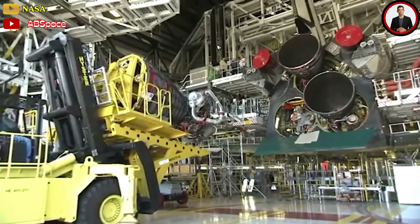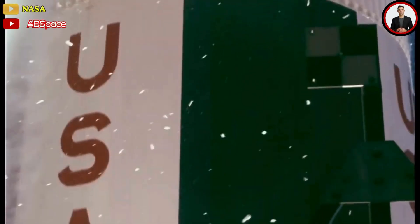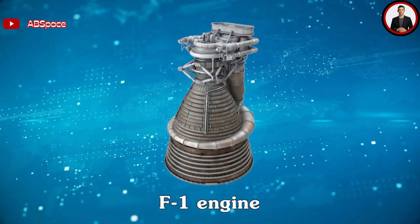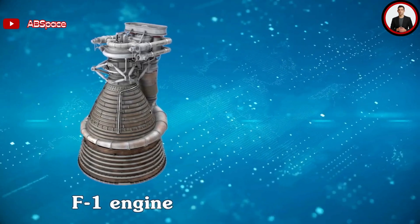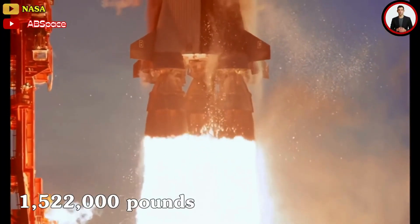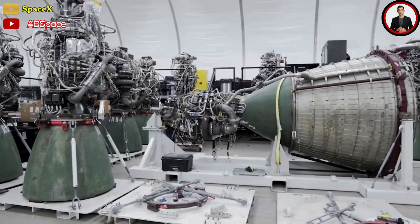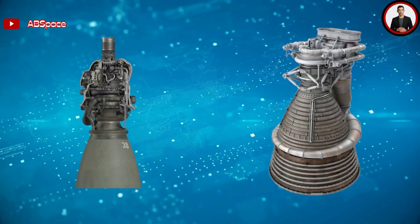One factor that distinguishes modern rockets from their predecessors is the number and size of their engines. Older generation rockets, mainly from the past century, often used large engines in small numbers. We can clearly see this in the Saturn V, powered by the F1 engine. The F1 is quite large in size, with a height of 5.8 meters, a diameter of 3.7 meters, and a mass of up to 9 tons, producing a huge thrust of 1,522,000 pounds, or 690 tons. Each Saturn V used five F1 engines. But in the era of new-generation rockets, engines often apply a simplification trend — becoming smaller, lighter, and less complex.